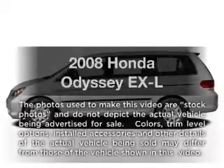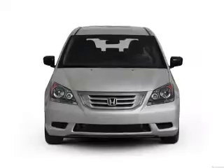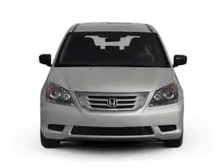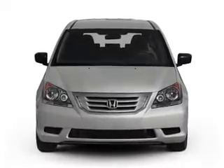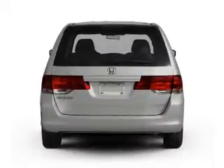Introducing the 2008 Honda Odyssey, everything you need under one roof with this great vehicle. With a solid six-cylinder engine, the powertrain includes front-wheel drive that responds smoothly to its five-speed automatic transmission.